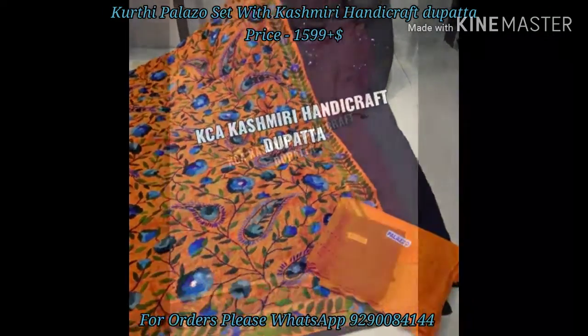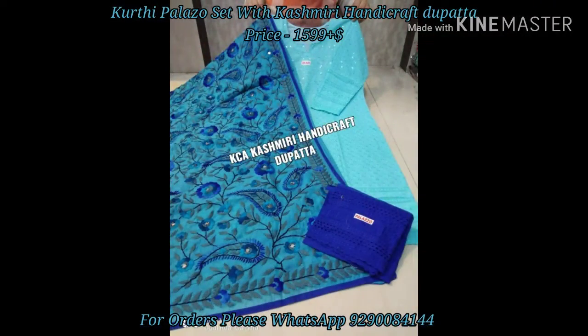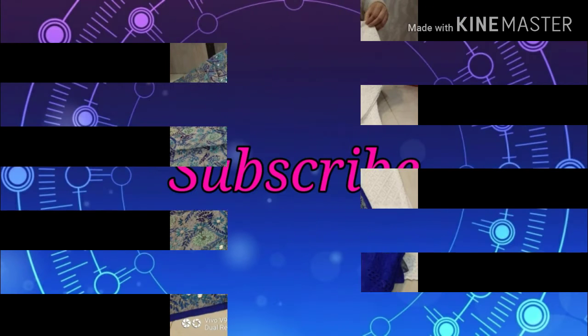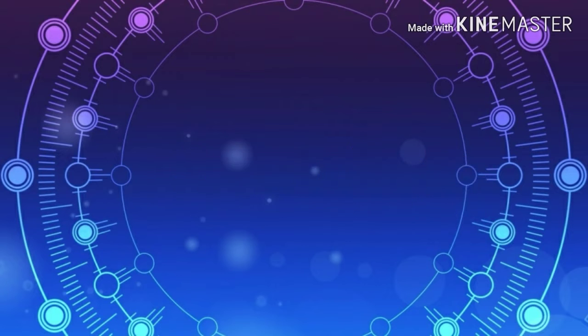Once redirected, just click the follow button so that you'll be able to receive notifications when I upload a new collection. If you'd like to see more such beautiful and interesting collections, please subscribe to my channel and click the bell icon beside the subscribe option so you get notified when I upload a new collection.